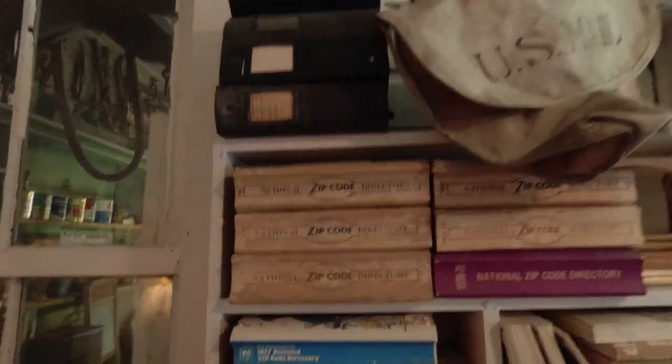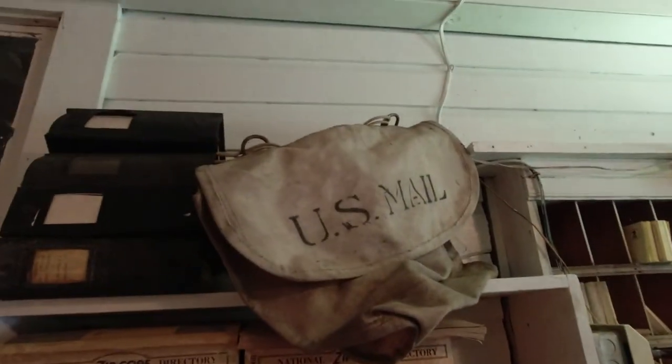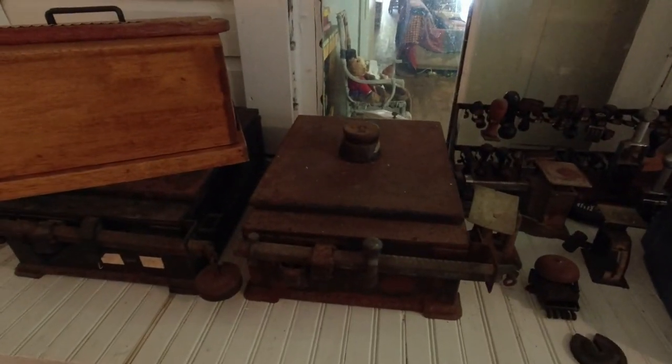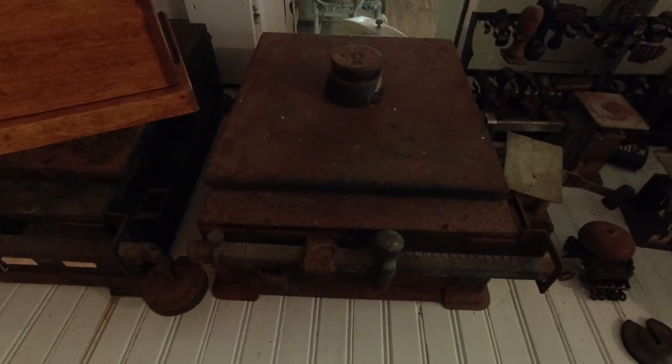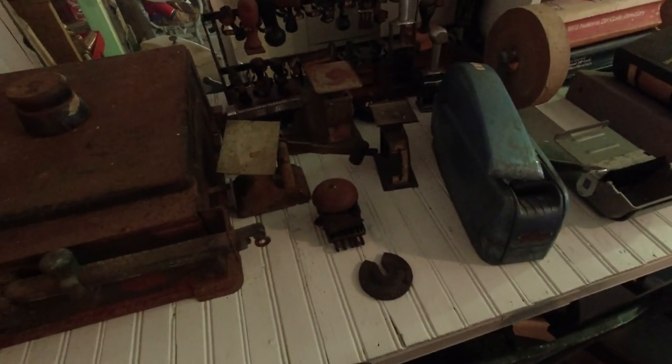National zip code registry. There's an old mail bag. I think these are scales — used to put stuff on to weigh it, and that's how much they would charge you to ship it, by the weight. Same as they do today.